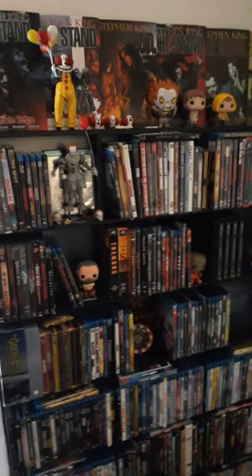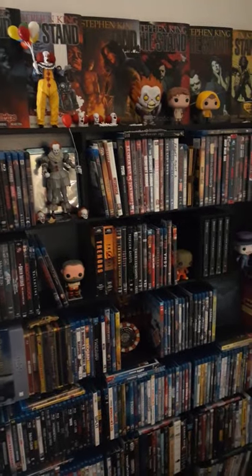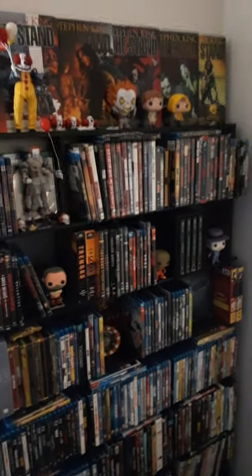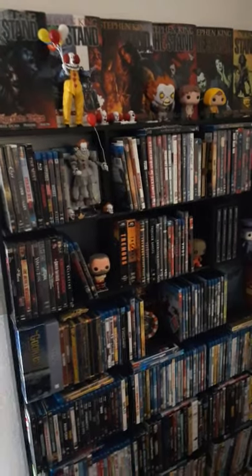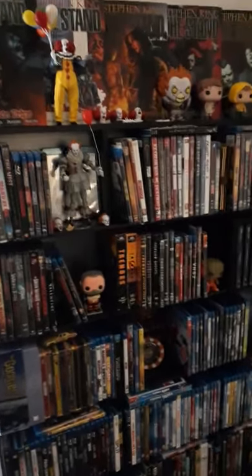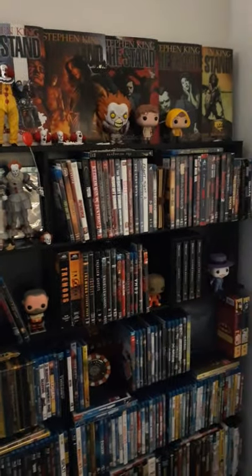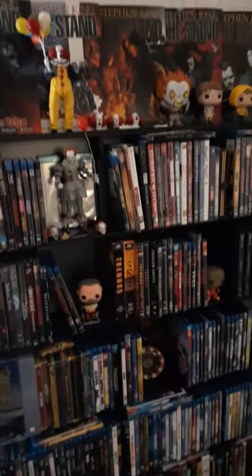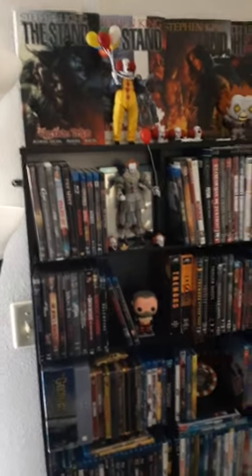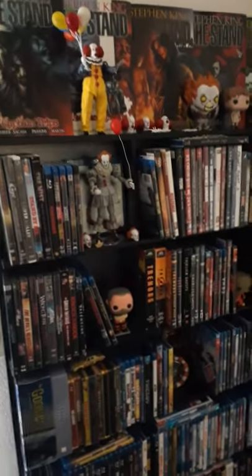Hey guys, thanks for coming back and checking out my newest video. Sorry it's taken so long — this is an updated video of my horror collection. I know I've been promising you guys in the comments to do an updated version, so here it is. We'll start out with my horror Blu-ray/DVD collection. Ignore this part down here — that's not horror.